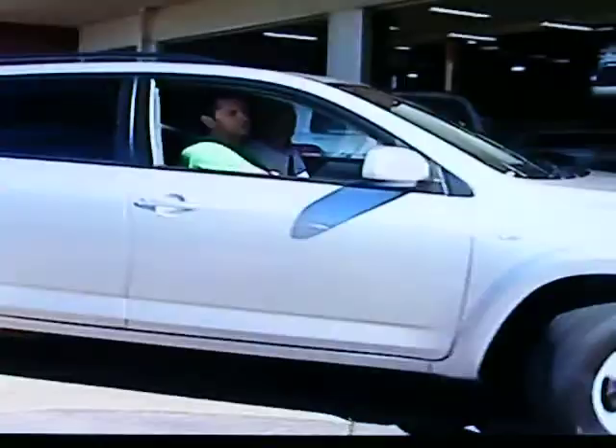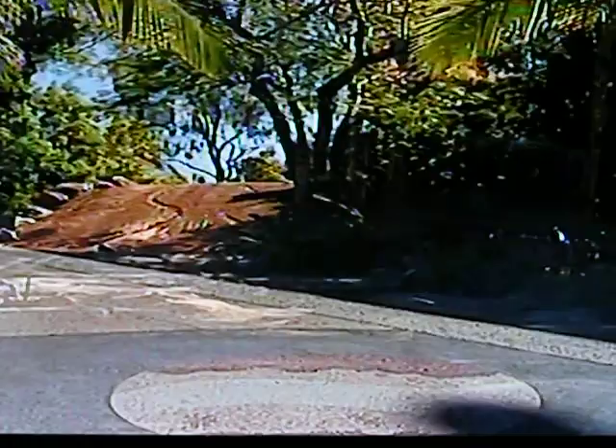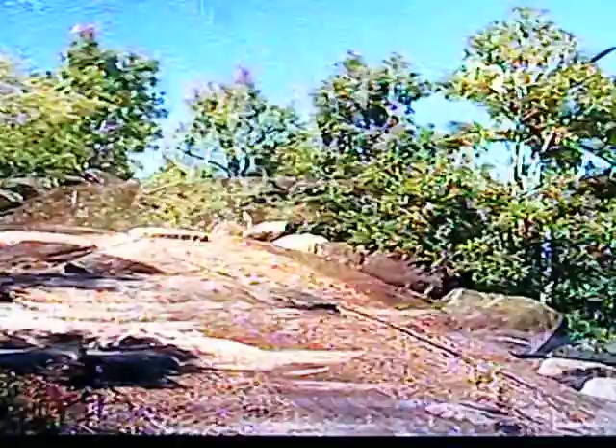Simon reckons soft-roaders like these RAV4s are actually a lot more capable than people give them credit for. And to prove his point, he's let me loose on their 4x4xmoor test track — a collection of hills, bumps, rocks and moguls designed with the RAV's bigger Land Cruiser brothers in mind.